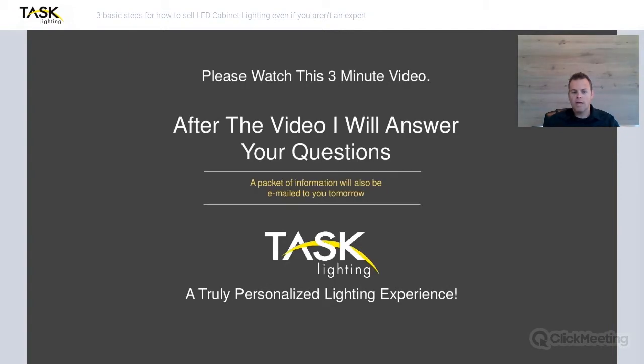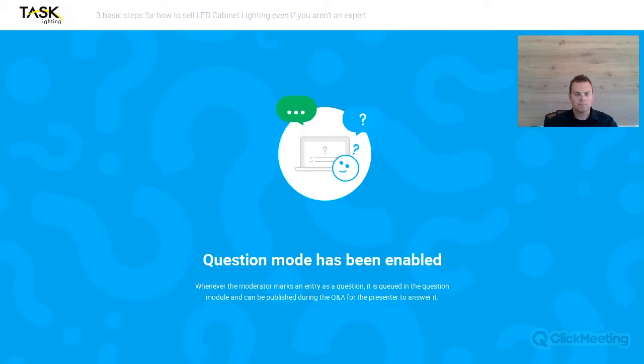Let's go ahead and have some questions and answers. Melissa, who's helping me host this webinar, is going to flash your questions up on the screen for me to see and I will try to answer those. One of the questions here: do you have toe kick lighting options? The answer is yes. The nice thing with the product line is we have LED tape light that comes in different brightness levels, and our drizzle tape light gives you just a nice soft lighting which is perfect for toe kicks and can actually be tied in to the same driver as the rest of your kitchen lighting.